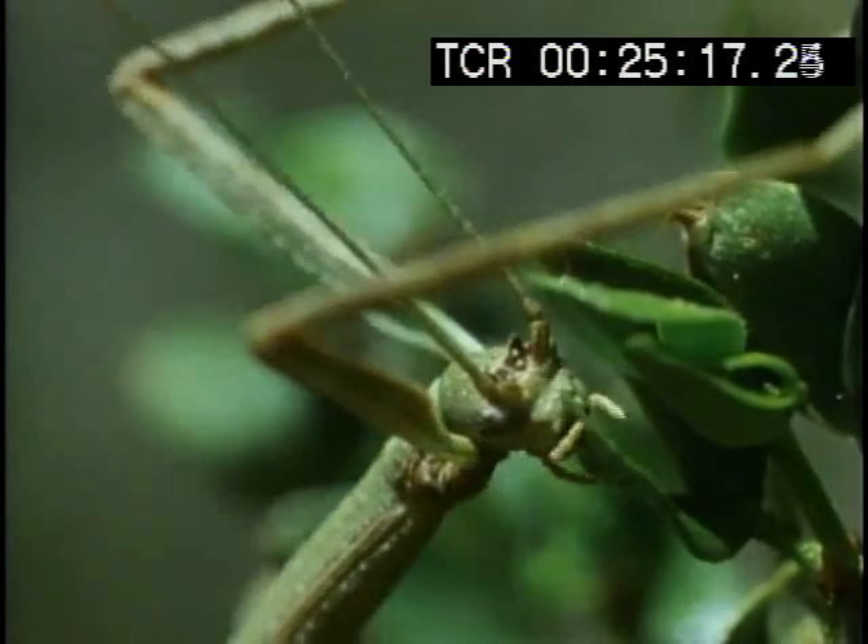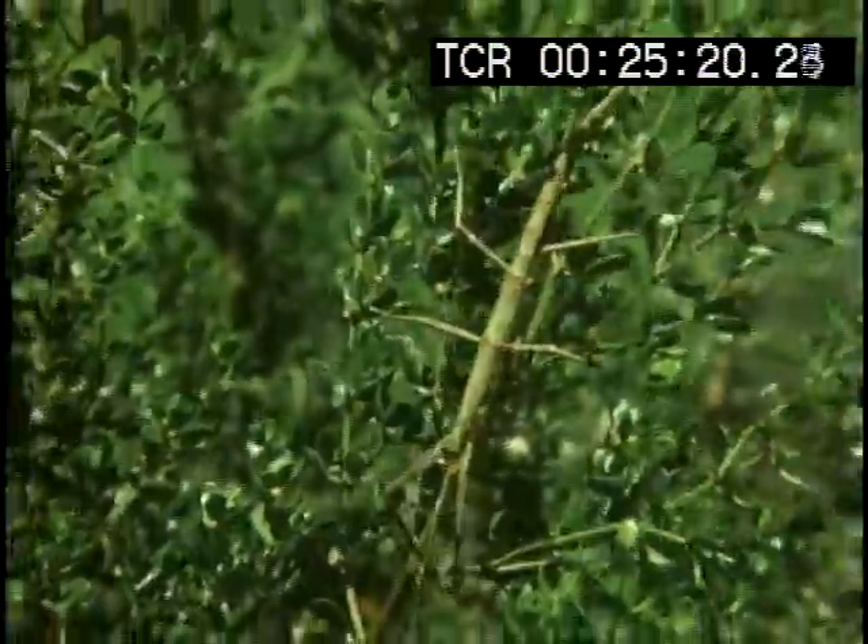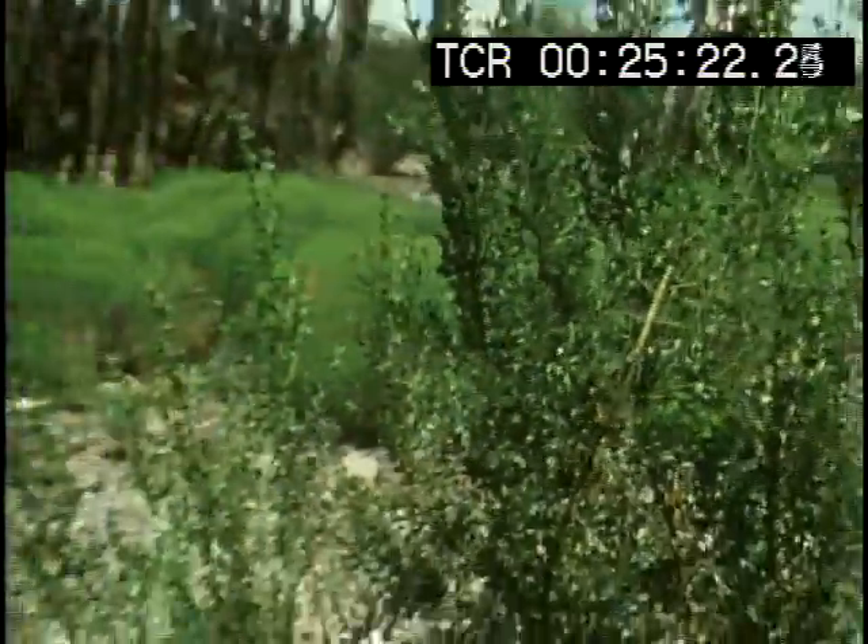The longer a group of animals lives in a single environment, the more exquisite its disguise can become.